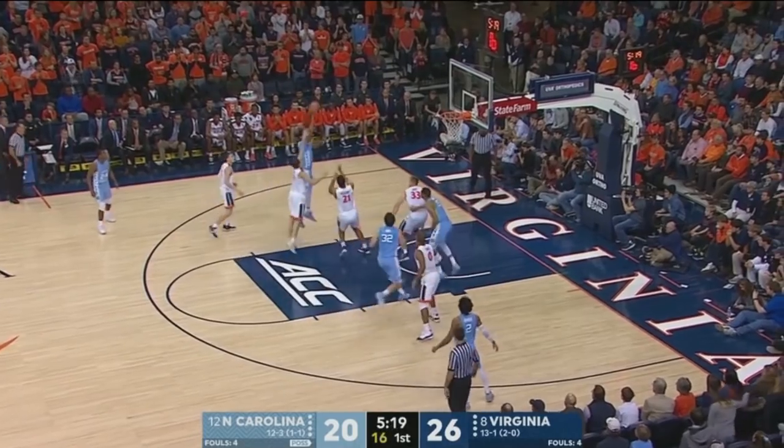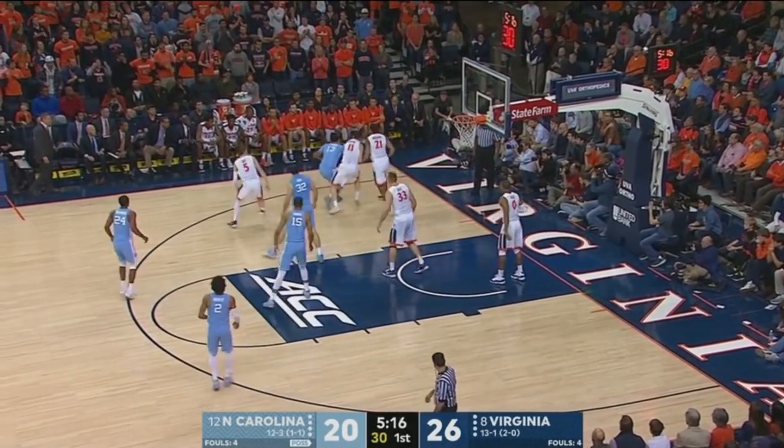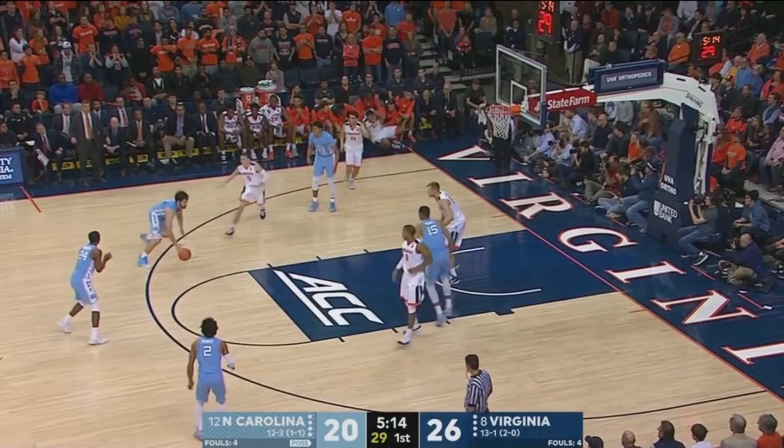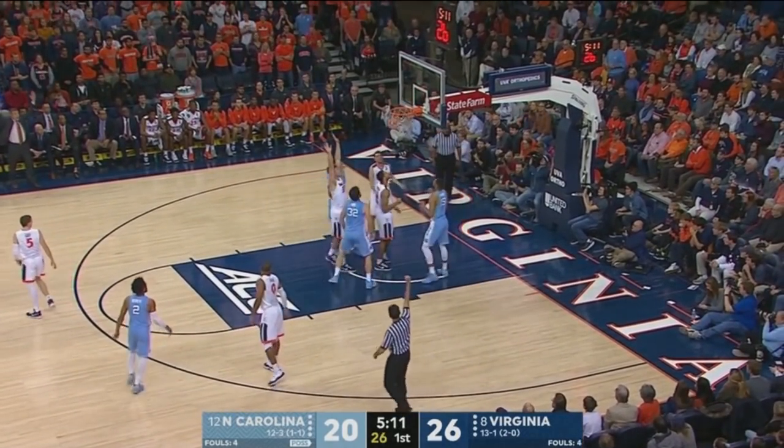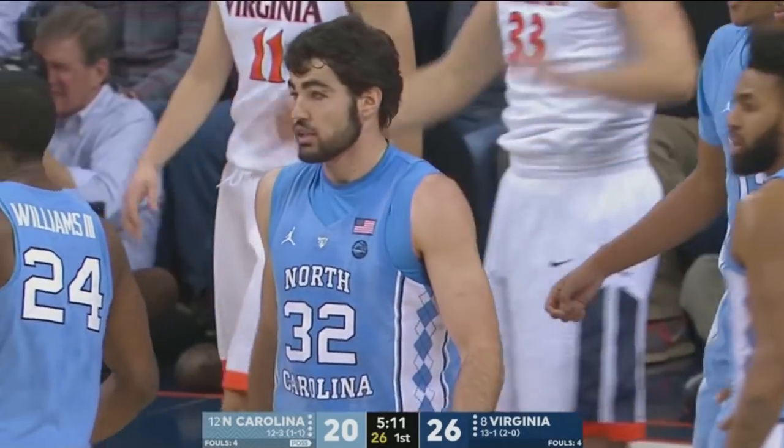Cameron Johnson, top of the key, dribbles to the left side of the lane, misses the little push shot. Rebound tipped around. Johnson recovers, out to May. Now Kenny Williams right back to May in the paint. Pump fake gets Salt in the air. He scores and draws the foul.